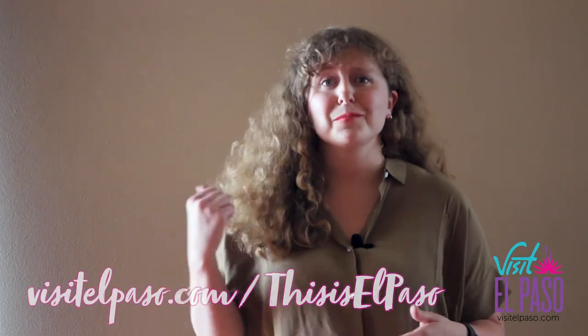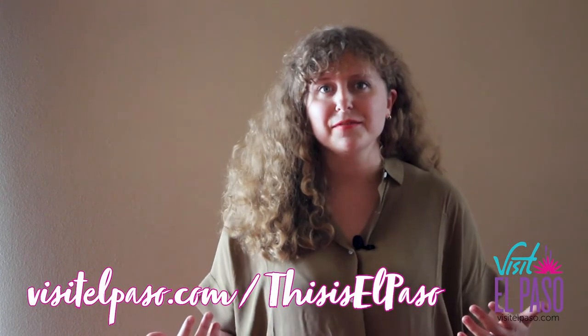Thank you again for joining us on This Is El Paso. Come check out Collectibles. They have a lot of unique gifts, a lot from local artists and regional artists. We'll have another one for you next week, and remember to shop small, shop local.